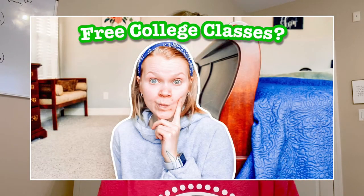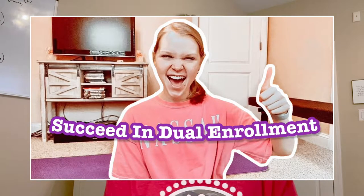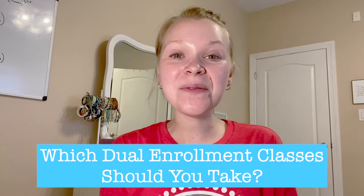I have talked a ton about dual enrollment throughout my dual enrollment series and I've explained how to apply, how to succeed, and how to balance being a high schooler and a college student at the same time. But I haven't shared which classes you should take, so that's what I'm going to be sharing today — which dual enrollment classes you should take as a dual enrollment student.